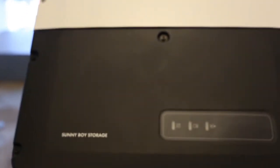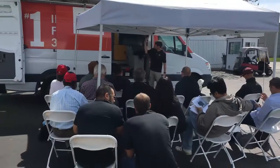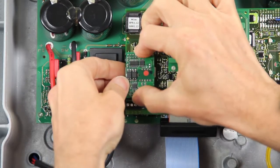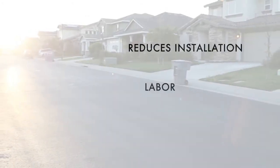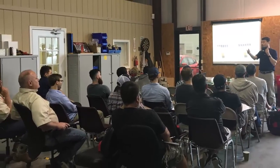And now you'll be able to see the flexible, future-proof residential storage solution in person. This November, SMA is hitting the road for the Sunny Boy Storage Tour. The SMA Solar Academy team will be providing technical training for you to learn how the Sunny Boy Storage reduces installation, labor, and balance of system costs, and opens a path to new markets by allowing for new and retrofit installations.